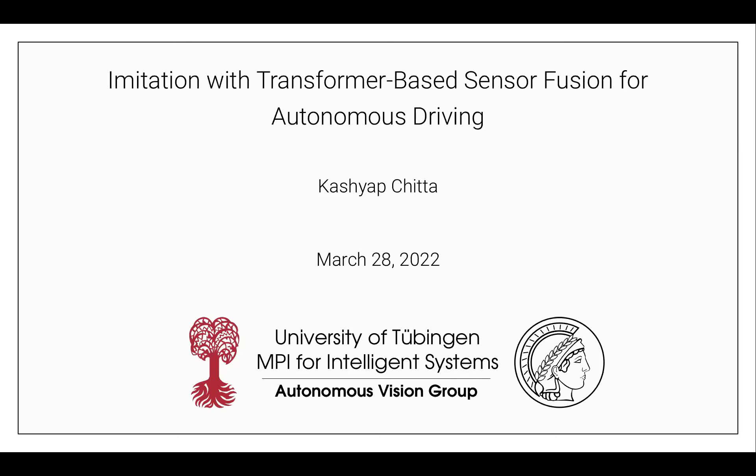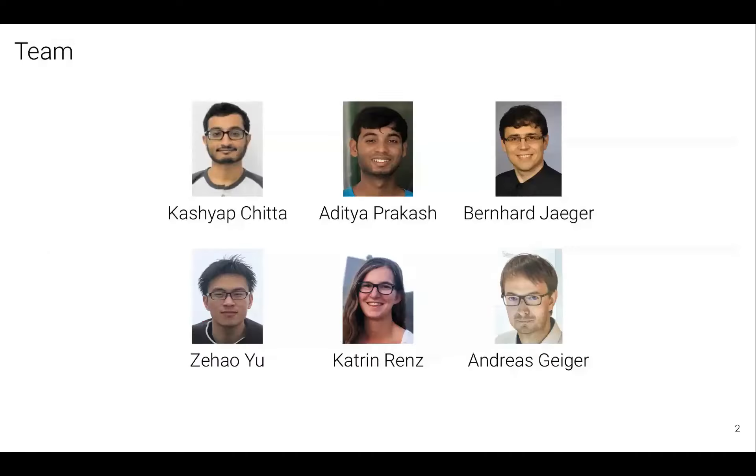Thanks for the introduction. I'm going to be talking about end-to-end driving today, and specifically about some work we did last year on something called the CARLA Challenge. The collaborators I worked with on this project are Aditya, a PhD student at UIUC, and Bernhard, Zahal, and Katrin, who are PhD students in our group, and our advisor.